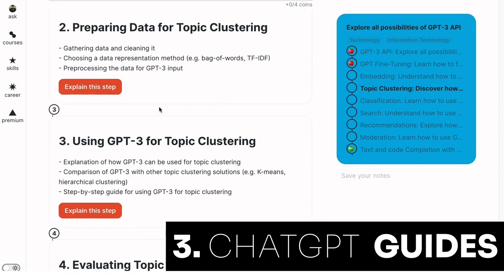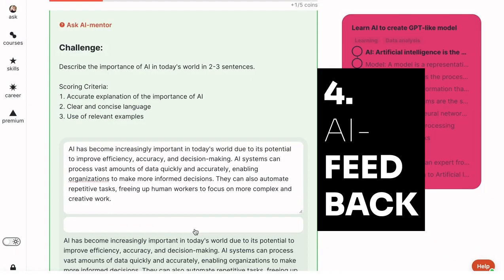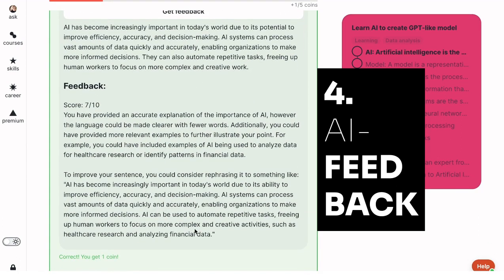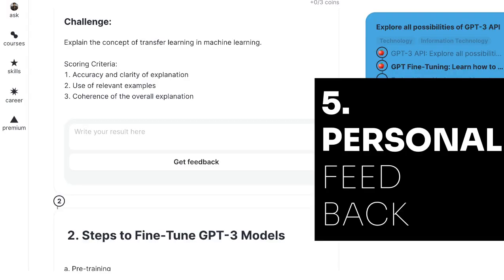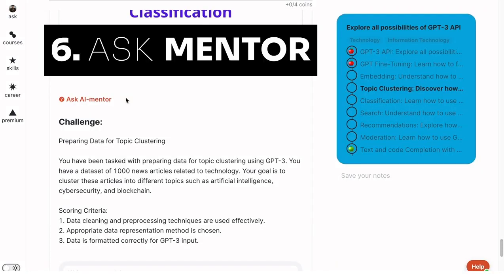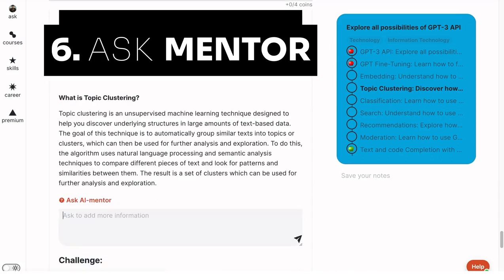On the first visit, the AI creates the first step — click the 'Explain This Step' button to generate the others. Four, and here's the magic: our AI mentor generates a personal challenge, provides feedback, and gives advice on how to improve your results with solution examples. When you complete each task, you unlock new skills. Five: anyone can send their own solution and get personal feedback.